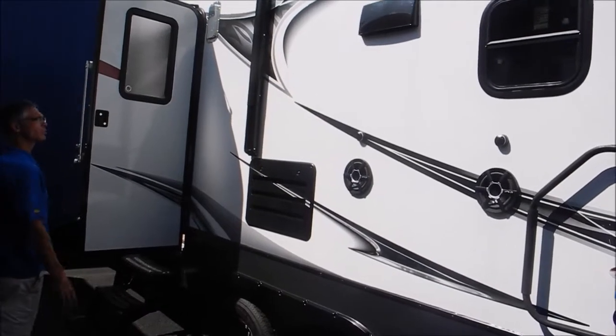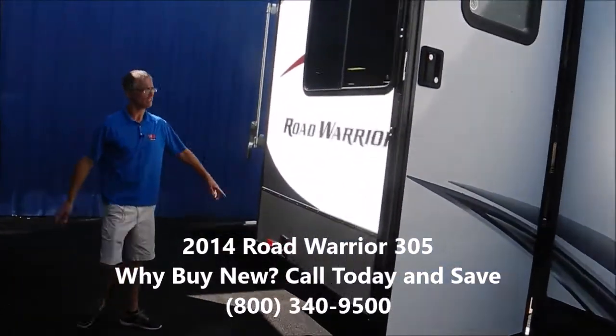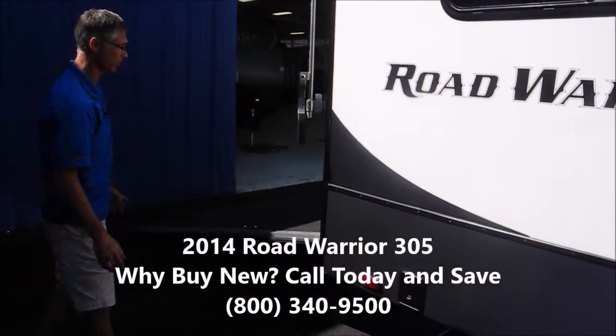Tires look good. This is the back side of the refrigerator. You've got an electric awning, and then there's an entryway to the garage. This unit has electric rear stabilizer jacks, so those are a real nice feature.